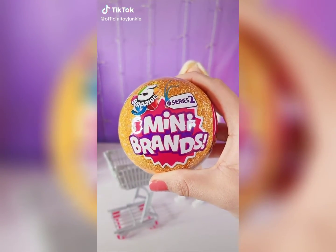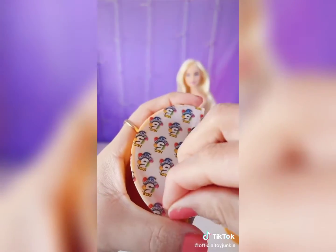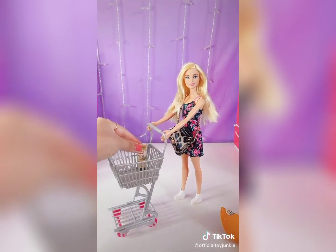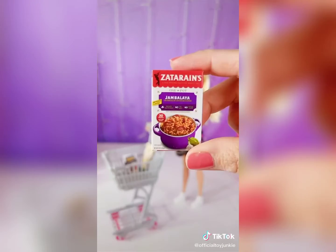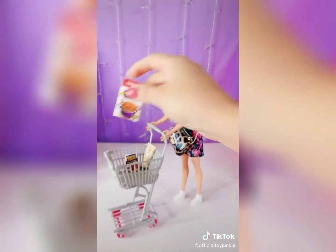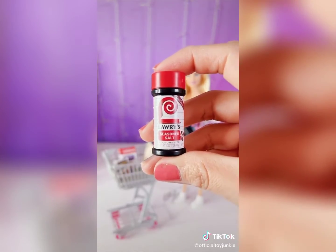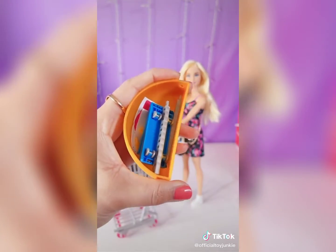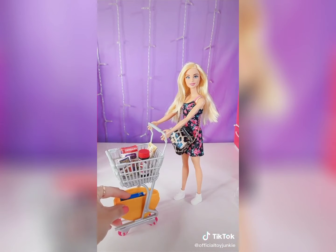Series 2. What can we put in Barbie's shopping cart? Chunky Garlic. Shake and Bake Original Pork. Jambalaya Rice. Lari's Seasoned Salt. And a shelf. Which one was your favorite? Like and follow for more.